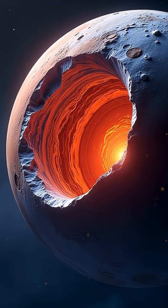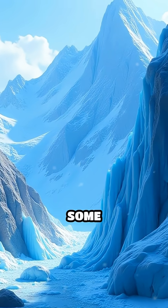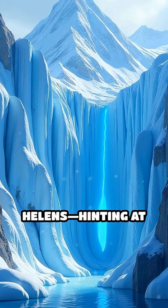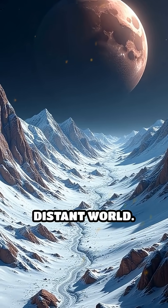Now picture vibrant blue cracks and towering ice mountains, some rising over 11,000 feet — taller than Mount St. Helens — hinting at powerful forces shaping this distant world.